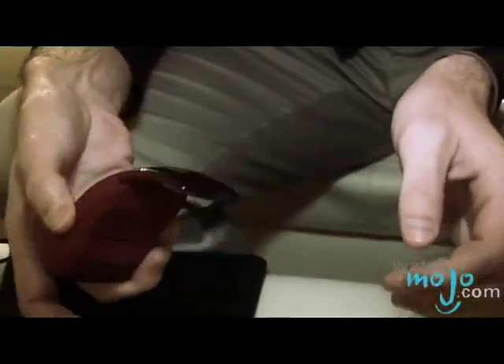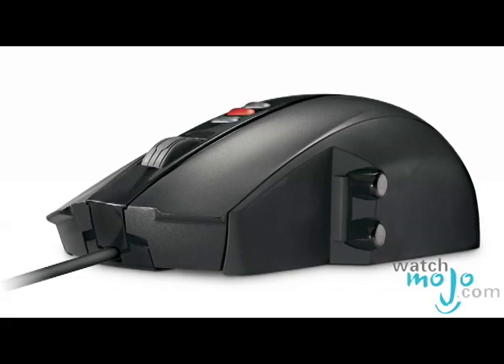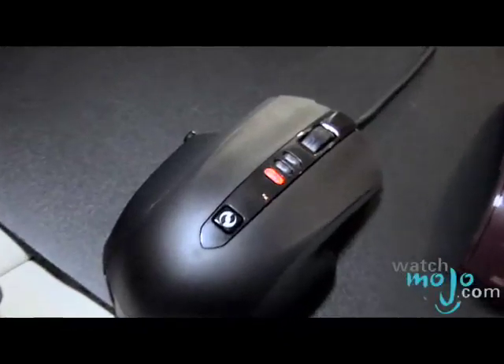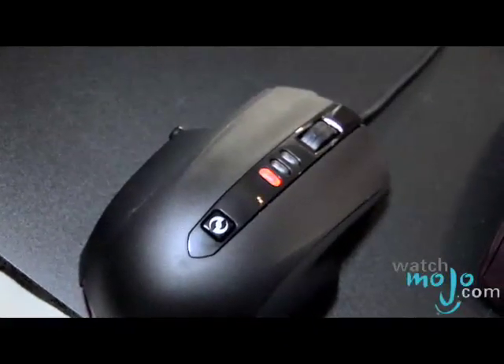Another cool mouse we have here is the Sidewinder X5. This is a new gaming mouse — it has a 2000 DPI tracking engine and comes with six DPI settings. It also has five programmable buttons.